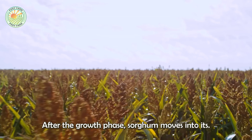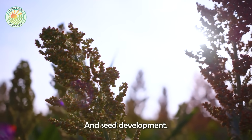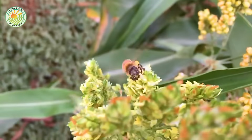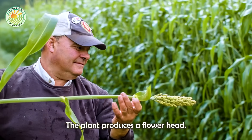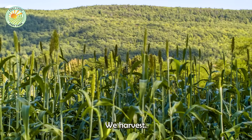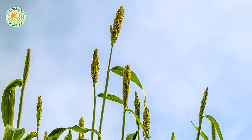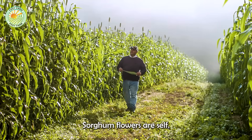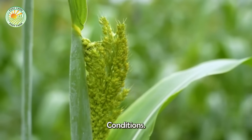After the growth phase, sorghum moves into its reproductive stage, which includes flowering and seed development. The plant produces a flower head called a panicle, which eventually transforms into the grains we harvest. Sorghum flowers are self-pollinating, making them more resilient in isolated or challenging growing conditions.